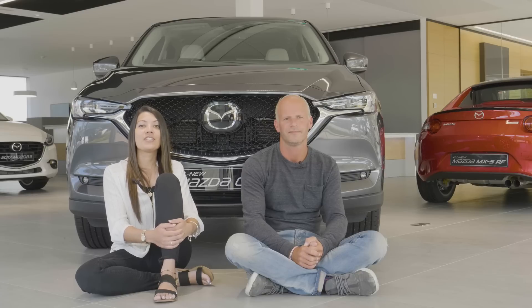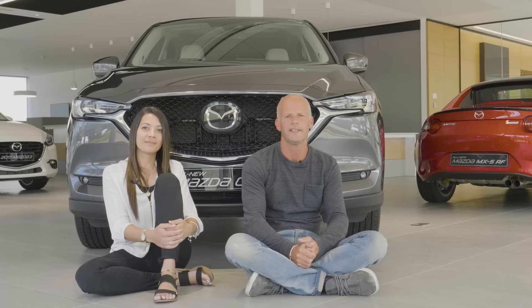A true nod to Mazda's Jinba Ittai philosophy of horse and rider as one. Now it's time to get a behind-the-scenes look at some recent VR filming at Long Cross Test Track with the all-new CX-5.